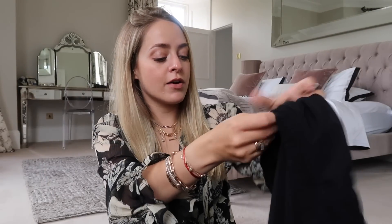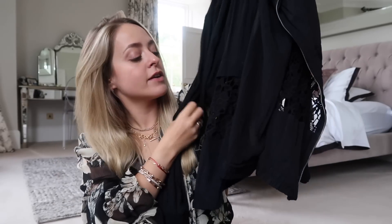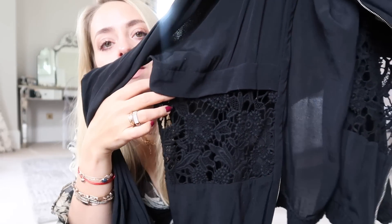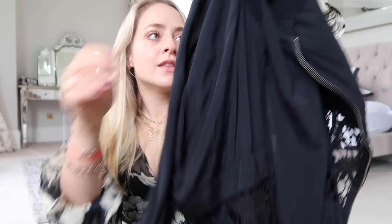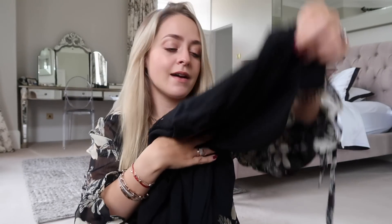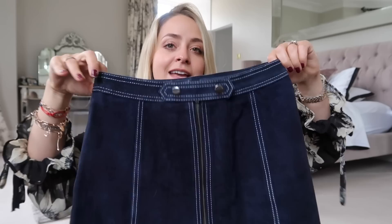I also have an Iro super lightweight bomber jacket with lace details on the front. It's more like a shirt in material but a jacket in design — it's got these lace panels on the front, really beautiful. The reason it's going is that bomber shapes just don't suit me at all. There are a few other bomber jacket styles going up as well, so if you like bombers, keep an eye out.